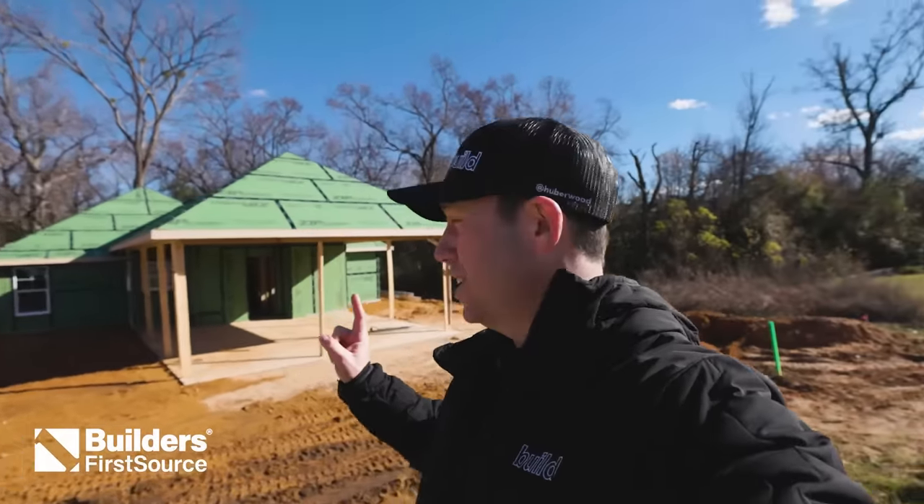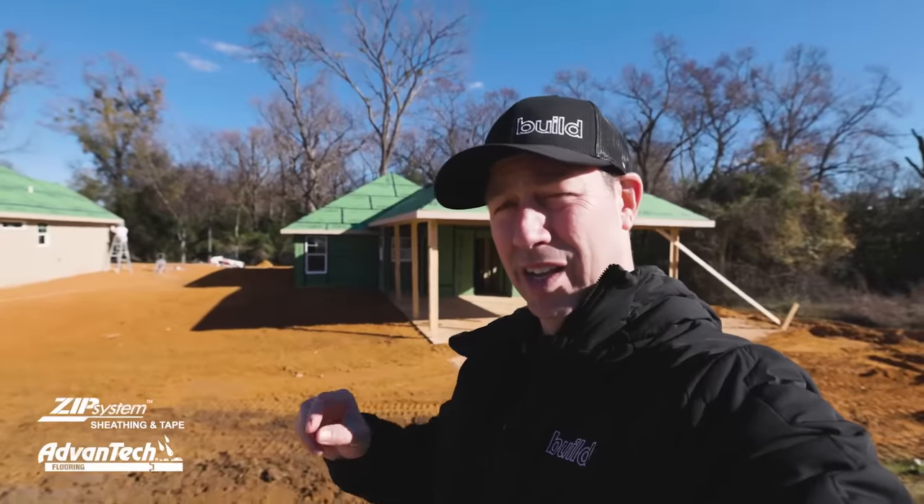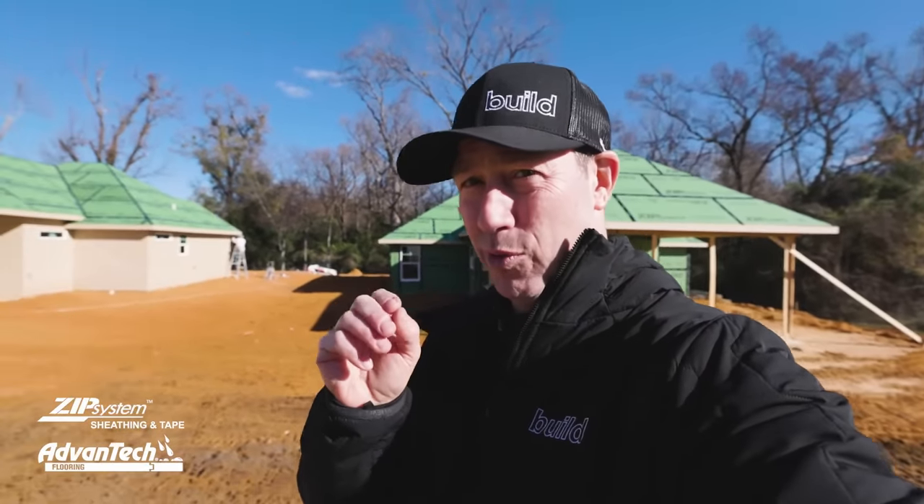Build Show is on the road today, coming to you from Tyler, Texas. Check this out — this house behind me is under construction. Believe it or not, this is going to be for sale for $200,000. And this has some better details than most $2 million houses in Texas.